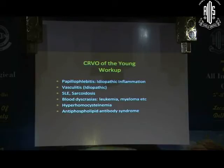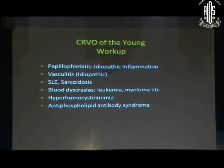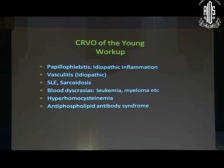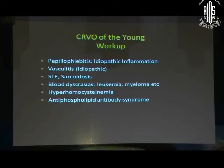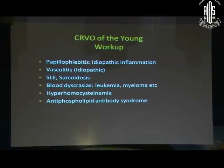In a young patient less than 40 to 42 years of age, very commonly there is no identifiable reason for the CRVO — it is believed to be an idiopathic inflammation, though sometimes secondary to SLE or sarcoidosis. A very important cause, especially if you see bilateral vein occlusion in a young patient, is blood dyscrasia. CBC is the most important test to request. Hyperhomocysteinemia is not so common. The treatment for vein occlusion even in the young remains the same: intravitreal injections.